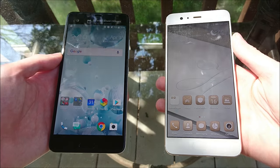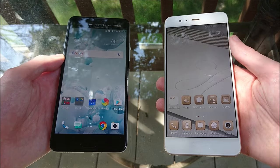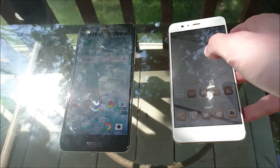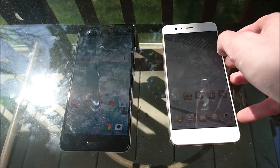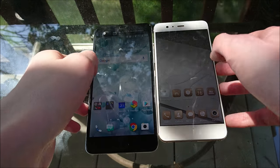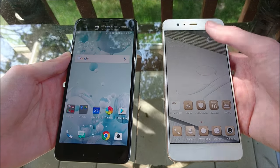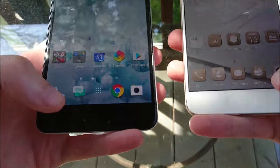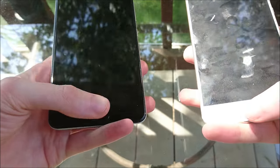Let's take a look at the design of the phones. Here's a good look at both screens in sunlight at 100% brightness. The screen on the U Ultra is 5.7 inches, 513 pixels per inch. On the Huawei it's 5.5 inches, 540 pixels per inch. The front-facing camera on the U Ultra is 16MP; on the Huawei it's 8MP. Both phones have premium fingerprint scanners at the bottom — ideal placement in my opinion.